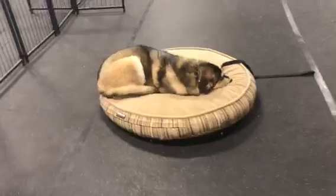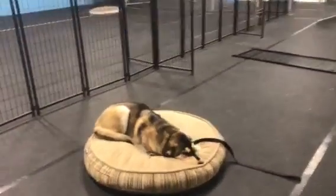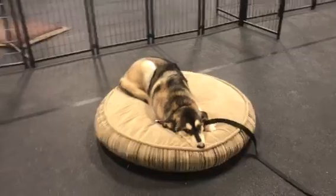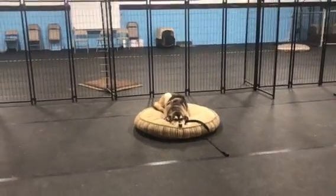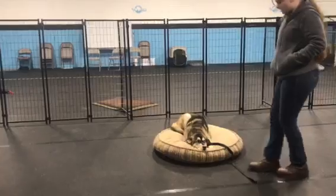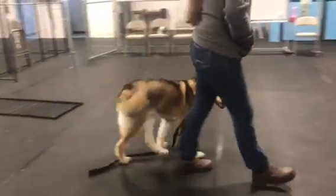Going to that place bed. You know a lot about that place bed already from our videos, but it's super helpful for big distractions — like when you're eating dinner, someone comes to the door, the kids are running around playing, other dogs are running around playing — and he's got to stay under control. Awesome thing for that.